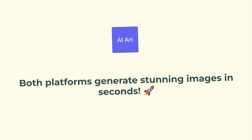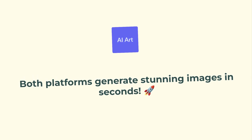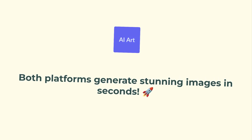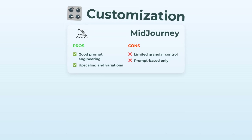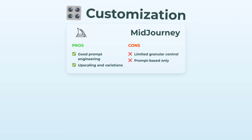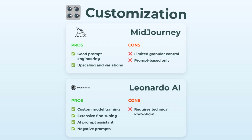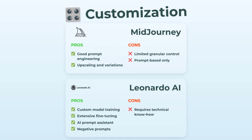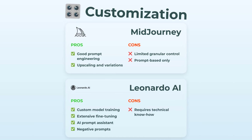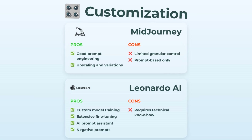Both platforms let you crank out incredible, unique images almost instantly — you type a prompt and bam, magic happens. Now, customization. With Midjourney, you can engineer some pretty wild prompts, do upscales and variations, but you're mostly limited to what you can type. Not much for fine-tuning. Leonardo lets you actually train your own models, dial in details with advanced controls, and even work with negative prompts for more precision. They've even got an AI prompt assistant if you get stuck. It does get technical, but for pure customization, Leonardo runs away with it.